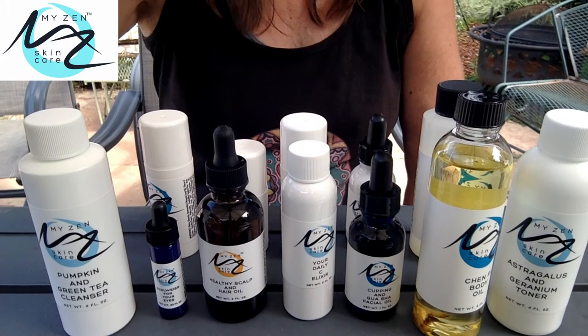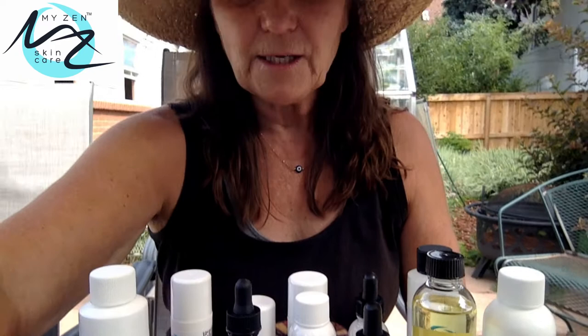Hey, it's Dr. Martha Lucas. I am the person who created Myzen Skincare — it's by no means new, but we do have these new tutorial videos, so I thought it would be good for me to just introduce you to the line. Here are the products that I'm going to be talking to you about today, just to let you know.